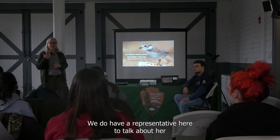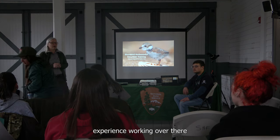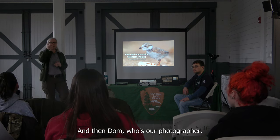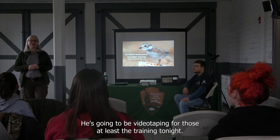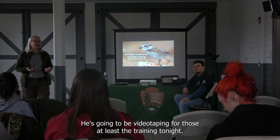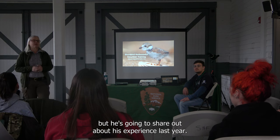We have a representative here to talk about her experience working with the New York City Clover Project. And Dom, our photographer from Jack Wall Trades, is going to be videotaping for those who missed the training today and also snapping photos. He's also going to share about his experience last year.